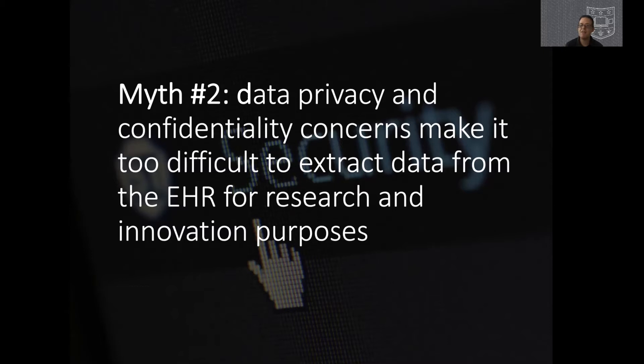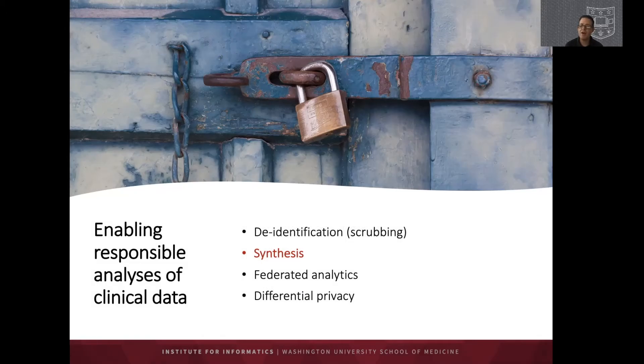Myth number two concerns data privacy and confidentiality as perceived barriers to accessing EHR data for research and innovation. There are a number of methods to access EHR data safely while maintaining patient privacy, including rule-based de-identification through scrubbing of identifiable information, data synthesis tools, federated analytics in which queries run against source data without direct access, and differential privacy mechanisms — an emerging set of tools that introduce controlled noise into data so that re-identification becomes infeasible while statistical principles of the data remain intact.